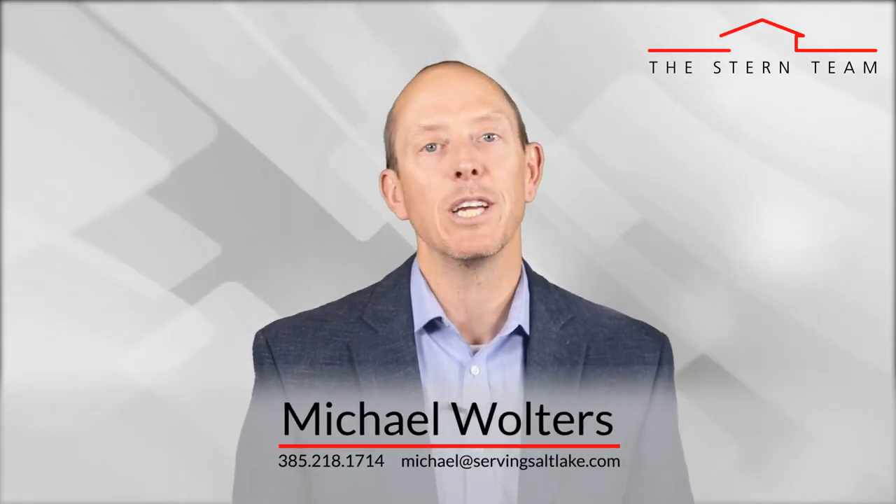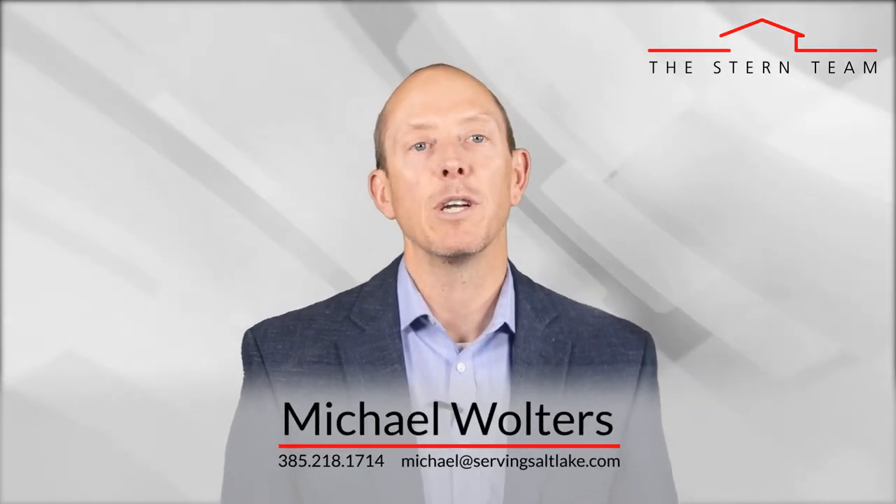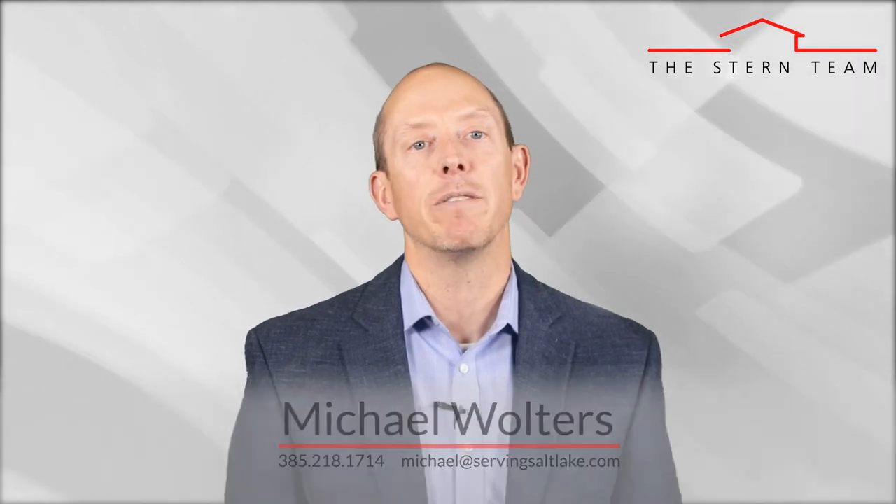I hope this information has been helpful for you. Please give us a call or send us an email if you have any real estate questions or needs. You're also able to get your free instant market valuation on this site by clicking the home evaluation tab, or click on the home search tab to search real-time all properties by all brokerages across the entire Wasatch Front market.